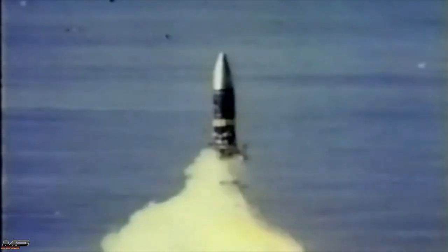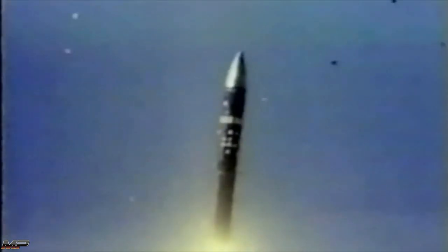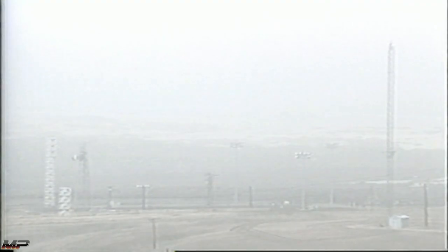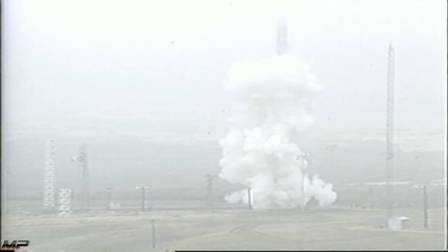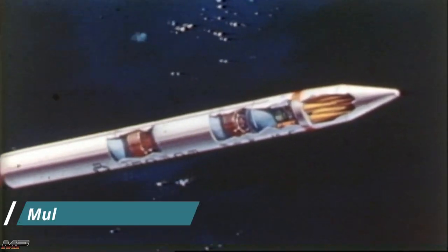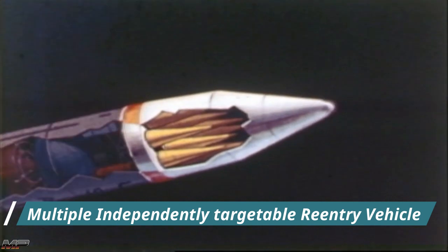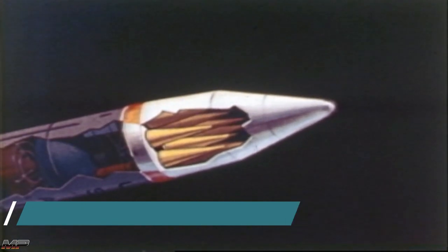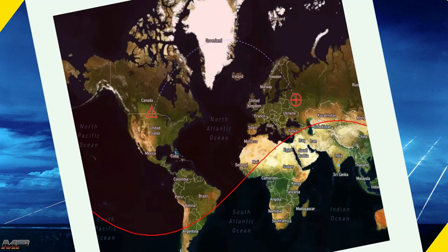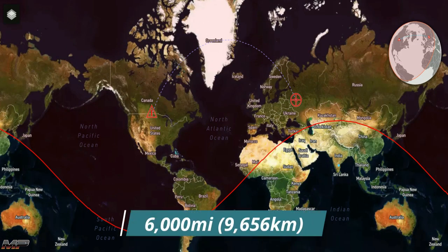Despite being an enormous weapon, the airframe's Kevlar epoxy composite made the Peacekeeper much lighter than other ICBMs in its class. Paired with an improved propulsion system, this allowed each Peacekeeper to deploy up to 12 MIRVs carrying the W-87 warhead, each with a yield anywhere from 300 to 475 kilotons, to ranges in excess of 6,000 miles.